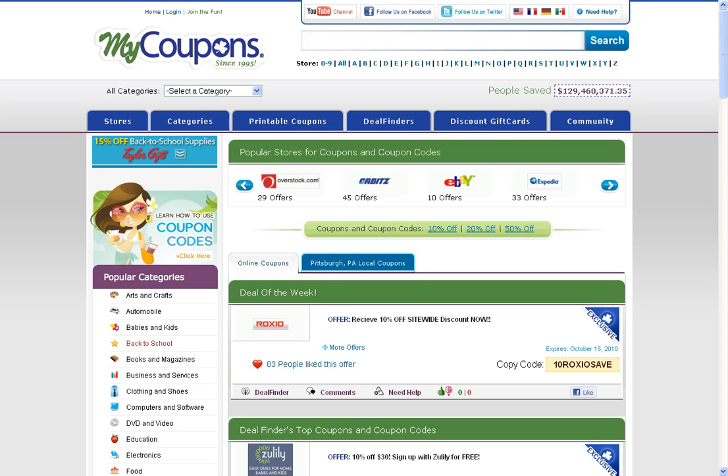Hey everyone, this is Kevin the professor at MyCoupons.com, here to teach you how to use Bad Boy MMA coupon codes and offers. First, start by searching Bad Boy MMA in the search bar and clicking search, which will take you over to their merchant page on MyCoupons.com.